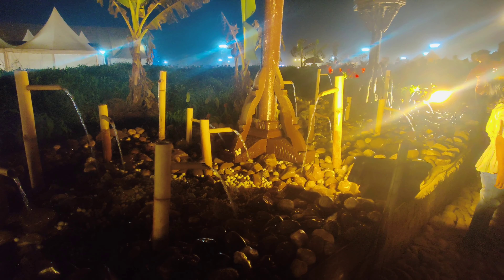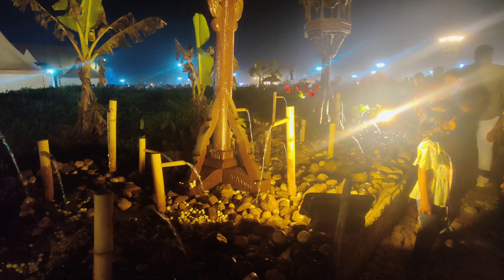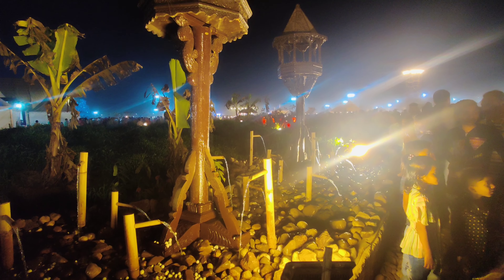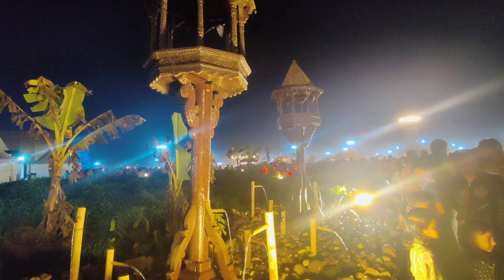There was a fountain decoration, which was very good. The decoration of the water was very good as well.